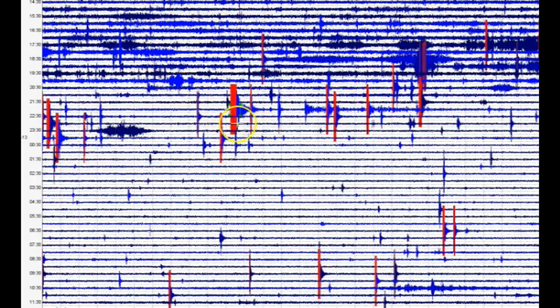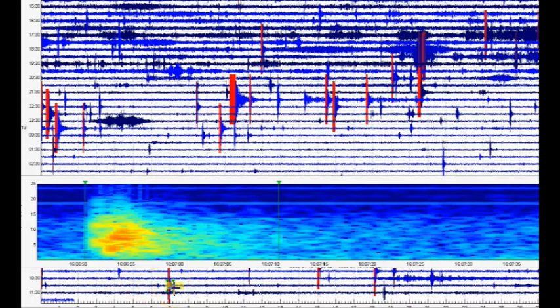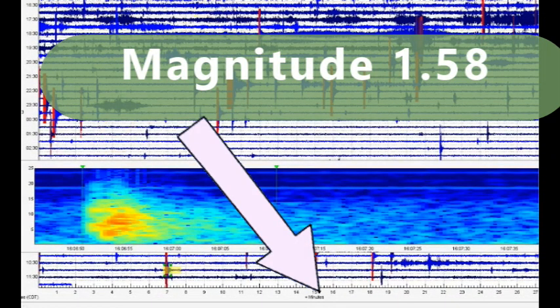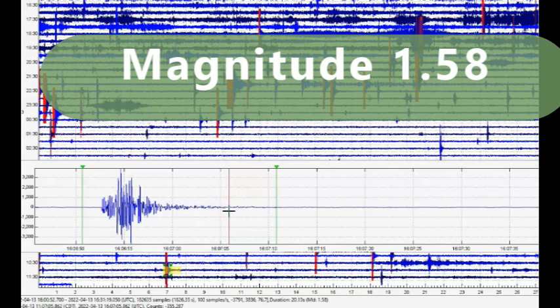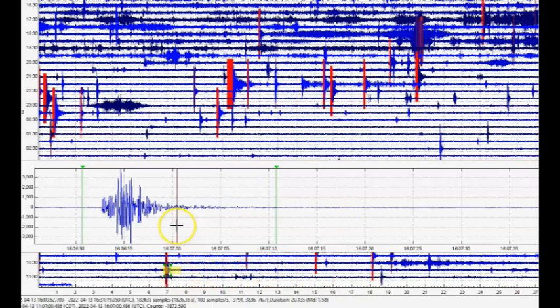When they're marked in red, it means the computer picked it up and sends a text message to the University of Utah, and they're supposed to review it and figure out the magnitude. This one at 1606 is the last reported earthquake by USGS — they say it's magnitude 0.3, but I come up with a magnitude of 1.58. There is a smaller one afterwards, but it's not marked in red. This is what the data showed when I pulled the files a little while ago.